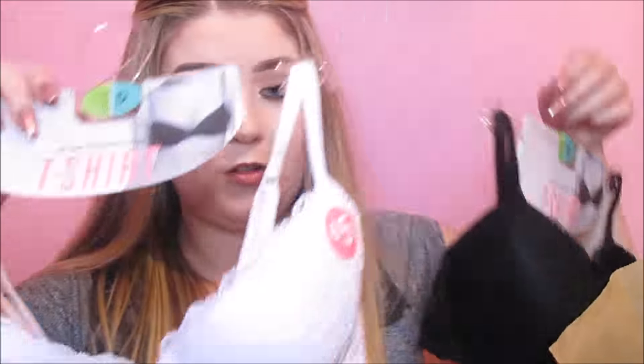Then I also got these — I'll show you quickly. Basic white and basic black bras for going underneath black and light coloured outfits for nights out. I don't know the exact price but they're only about 5 euro, which is really good for a bra.